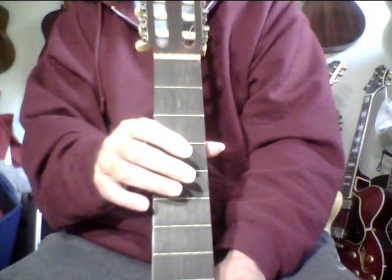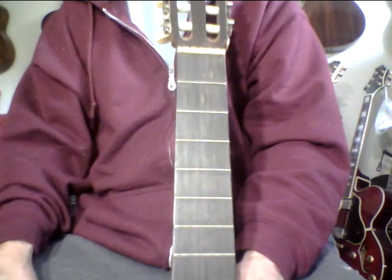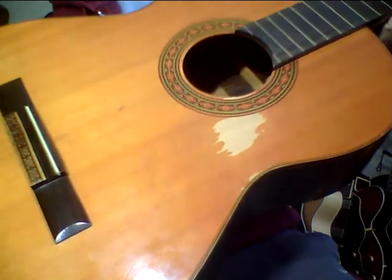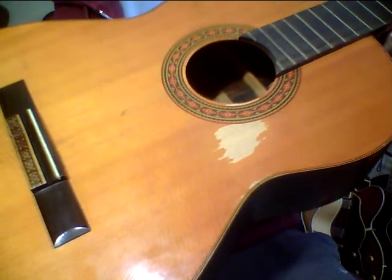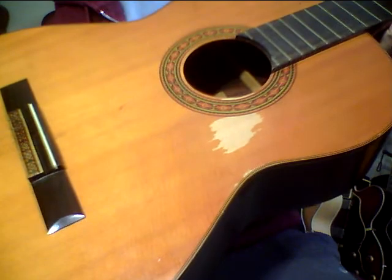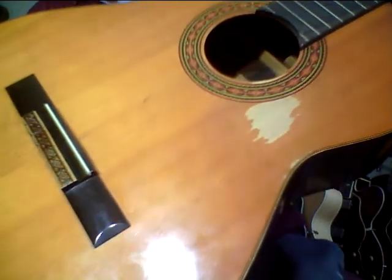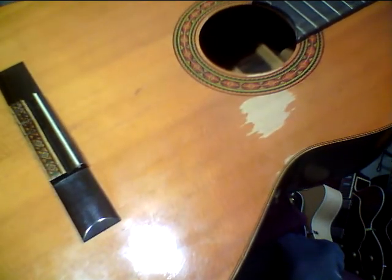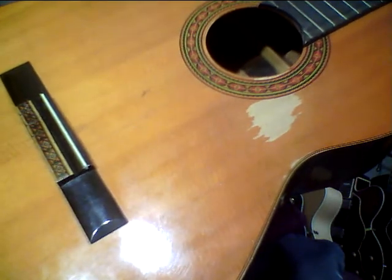A neck doesn't have to be perfectly straight — I know a lot of players that like a little relief in the neck. This neck looks a million times better than it did when I got it. When I got it, I just took the strings right off and let it rest. Sometimes necks have a memory and they go back. This is a nylon string, so it doesn't have a truss rod. I've also bought guitars that had way too much tension on the strings and really thick strings, so I took them off and I've been adjusting the neck.